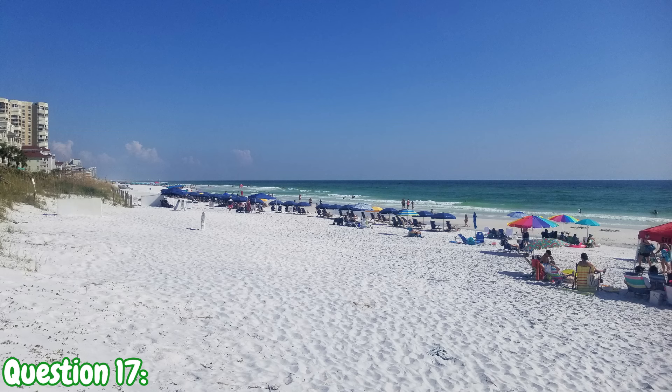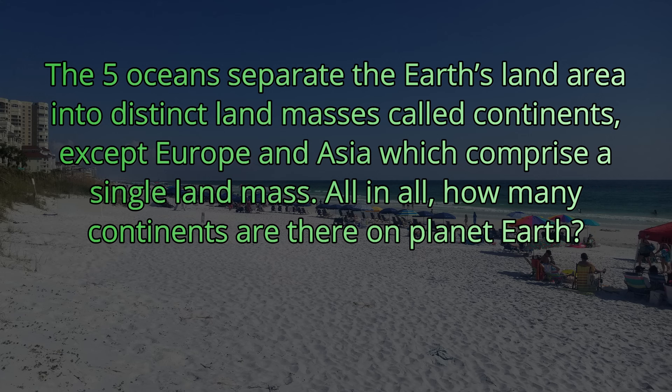Question number seventeen. The five oceans separate the Earth's land area into distinct landmasses called continents, except Europe and Asia, which comprise a single landmass. All in all, how many continents are there on planet Earth? Not a trick question — the answer is seven.